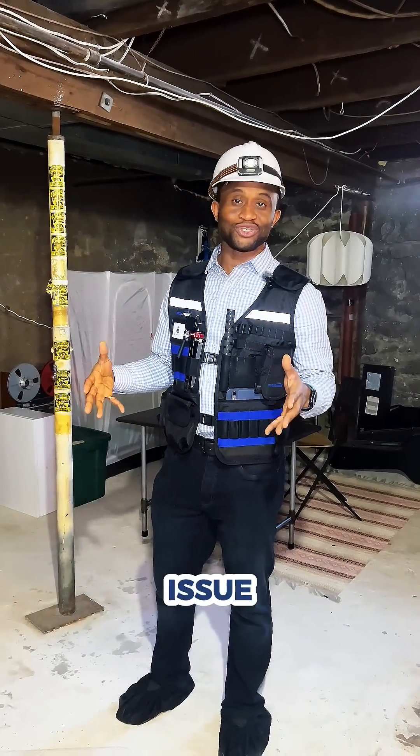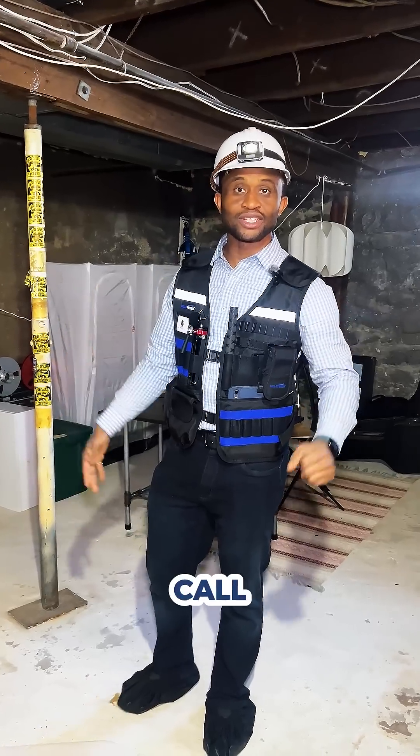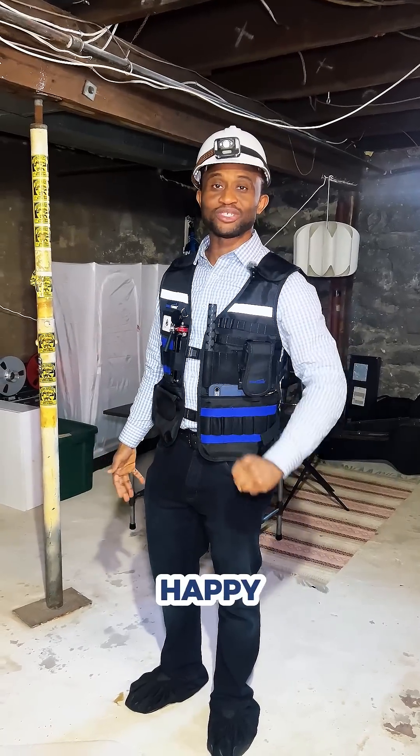If you have an issue like this and you need assistance, give us a call at Austin Engineering and we'll be happy to assist you.